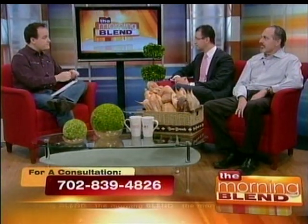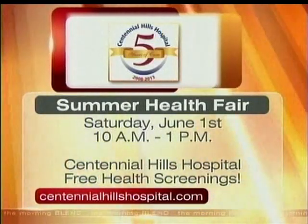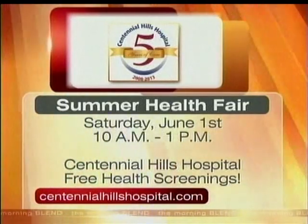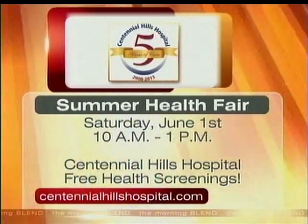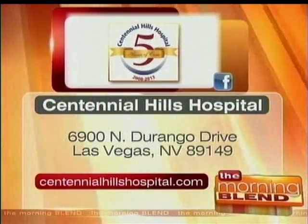Let's talk about the special event happening in June. There's a health fair taking place at Centennial Hills Hospital on Saturday, June 1st. There's going to be more information on this technology as well as everything else available, and free health screenings will be provided. If you want more information, you can call the doctor's office at the number on the screen for a consultation, or call Centennial Hills Hospital directly. It's a pleasure to have both of you here — glad you're feeling better, Shelby. That's the most gratifying part about this.